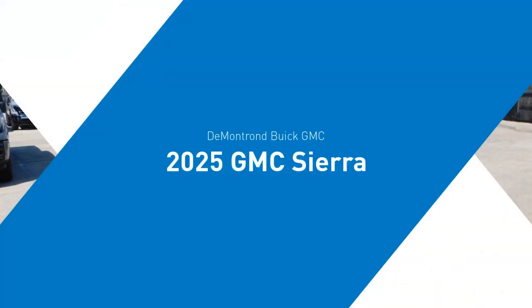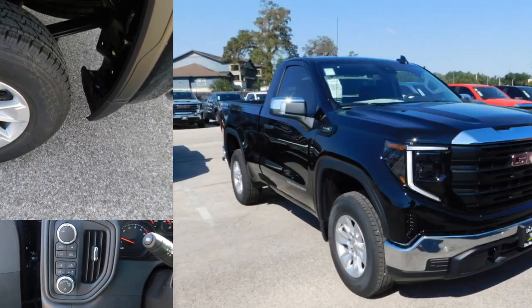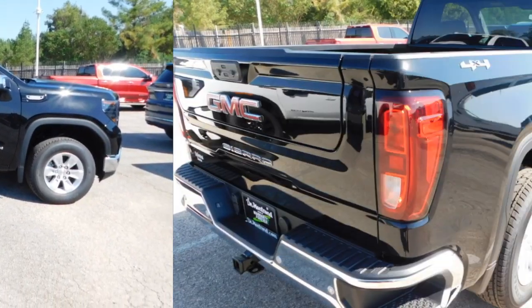Stop by and take a look at the 2025 Sierra 1500. The GMC Sierra is a full-size pickup with all the functionality you could expect.